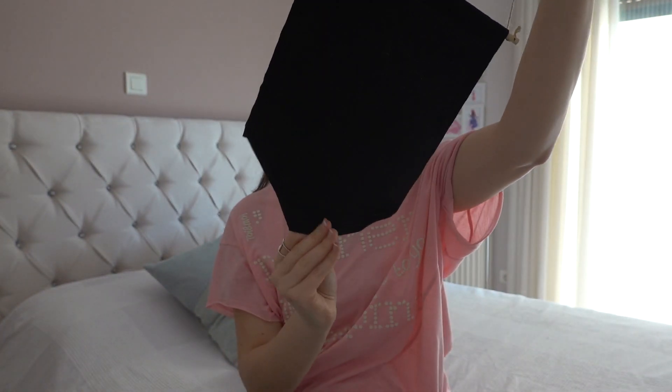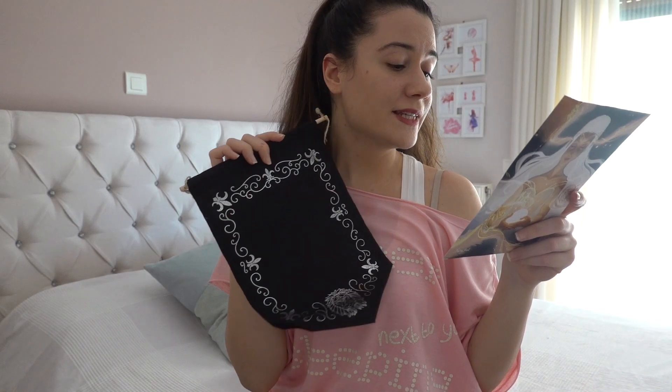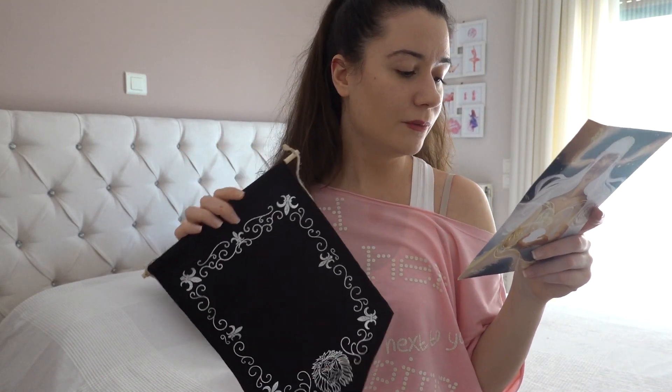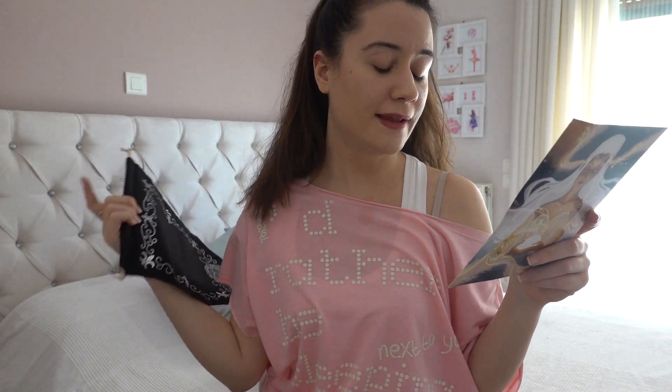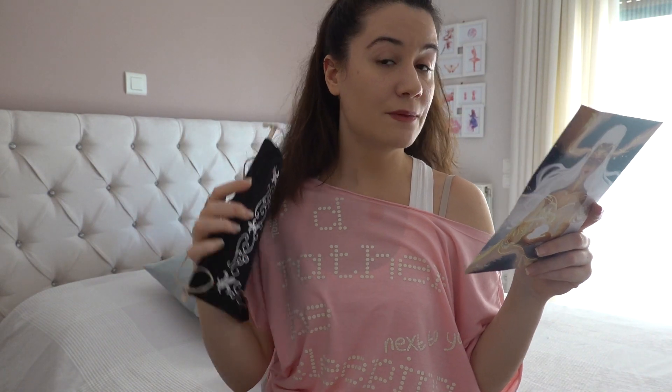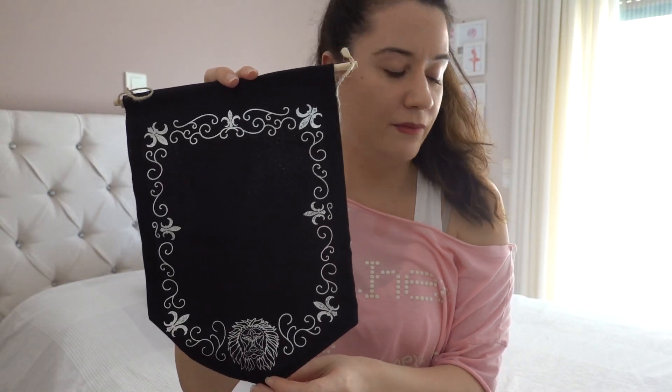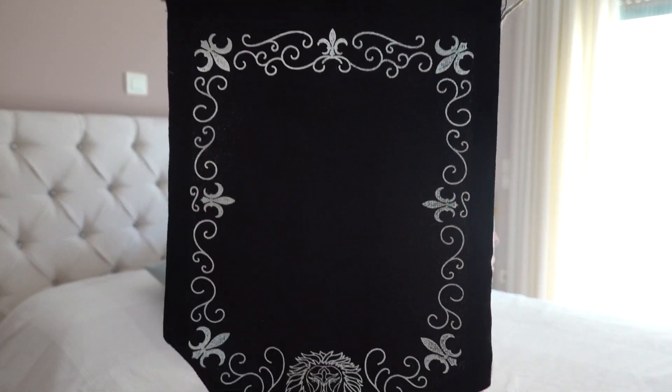So beautiful! This exclusive Saint Germain pin banner is inspired by The Beautiful by Renée Ahdieh, a book featured in the October 2019 box, and is designed by the lovely Dustin Pages. This is a book I also want to read at some point. I have a few more enamel pins I can stick up on this one.